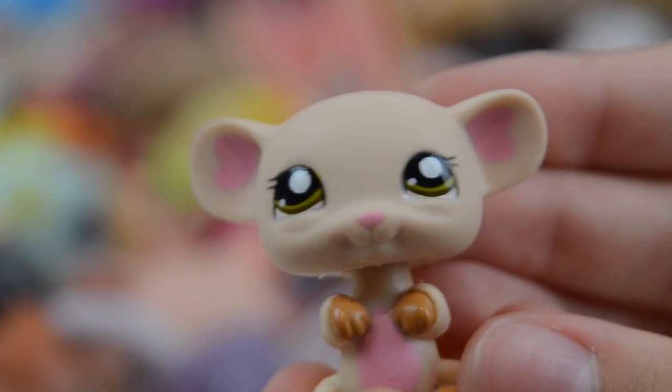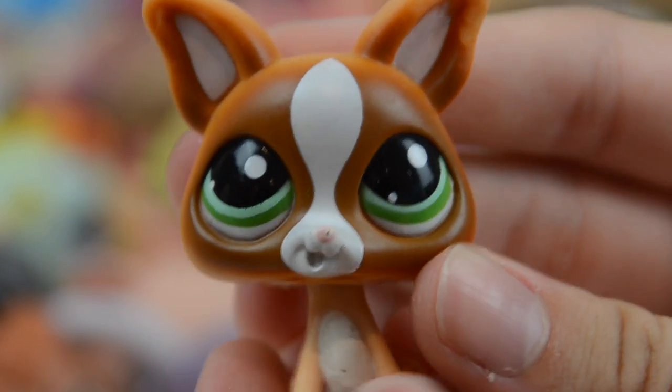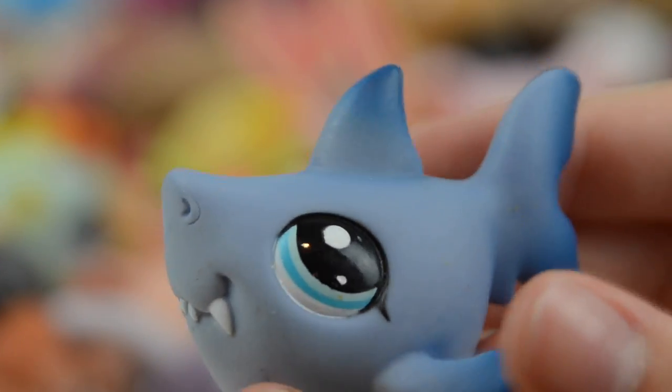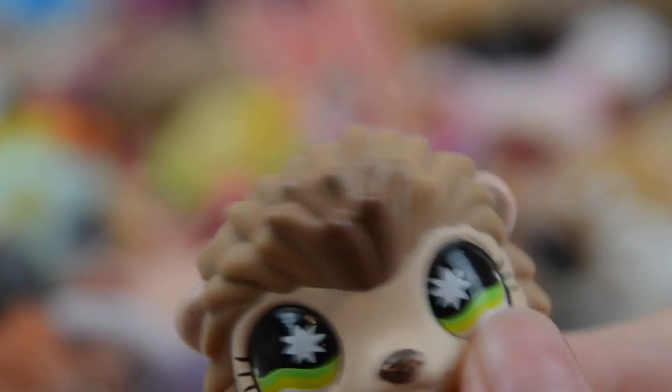This adorable mouse — look at it, it's so sweet. This frog, this husky, this Persian, this really cute chihuahua, this toucan. I love toucans — toucans are my favourite bird, I'm really happy to have this one. This shark — look at him, he's so sweet. This panda, which I've had my eye on for years. This hedgehog, which sadly I already own.